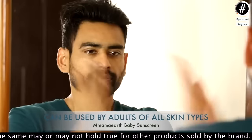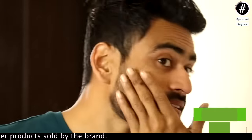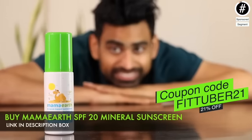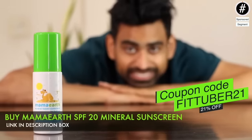It has no oxybenzone, parabens, silicones, cosmetic colors, or artificial fragrance. Even though it's a baby sunscreen, it can be used by adults as well and is suitable for all skin types. 50 grams will cost you rupees 150, but for the Fat Tuber community there is a 21% discount — click the link in the description box. If you want an Ayurvedic routine to get rid of pimples, check out that video. My name is Vivek — thank you so much for watching.